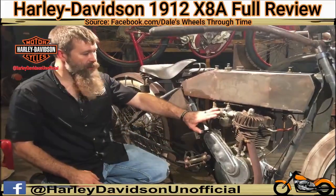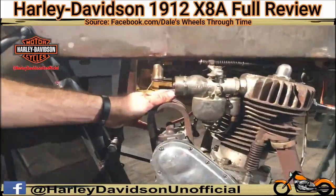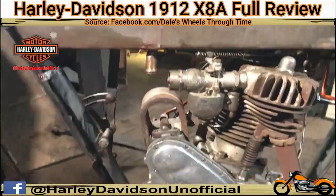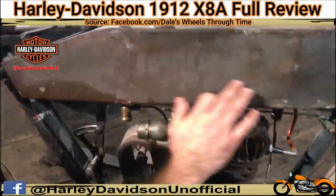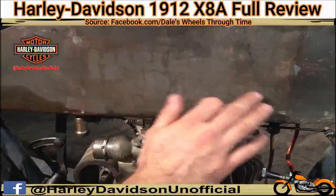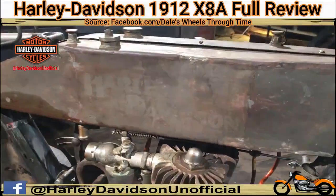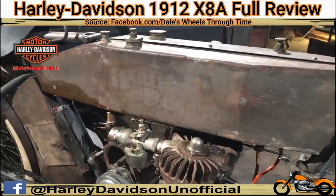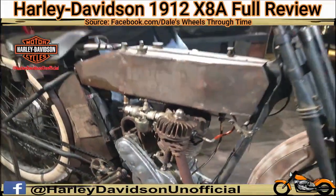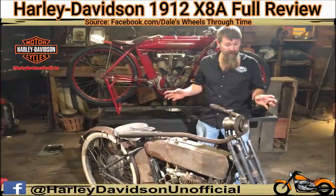It's got a Schebler carburetor and a Bosch Magneto. As you can see, there's still a little bit of original paint and remnants of the Harley-Davidson decal there. The bike came to us in non-running condition and my pal Ken Curtis spent about half a day helping me out. Right now we're going to get this thing cranked up and going — we'll add gas to it and hopefully it'll fire right up.